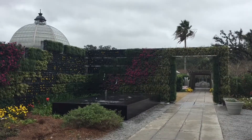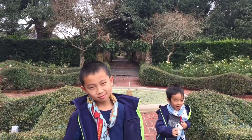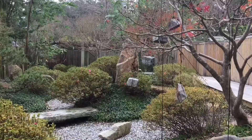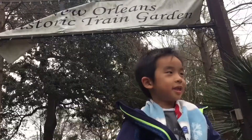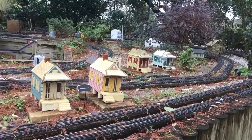Our next stop is the New Orleans Botanical Garden, located in City Park. This 12 acres of gardens and art is open year-round, and the garden walk can take anywhere from 20 minutes to a couple of hours. There are several sections within this garden. We're at the Japanese garden — it feels very zen in here. Now we're at the train garden, but unfortunately there is no train today because it only operates on weekends.